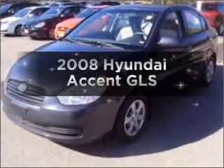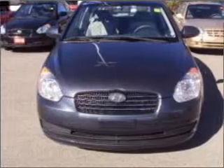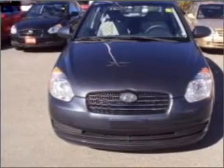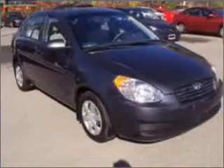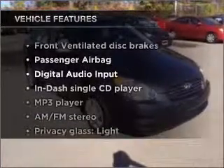Introducing the 2008 Hyundai Accent. Travel the roads in style and comfort in this great vehicle, with an efficient four-cylinder engine that responds smoothly to its automatic transmission. Plus, enjoy these notable features that are included in this vehicle.